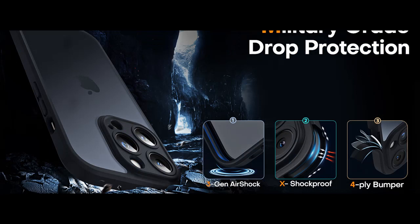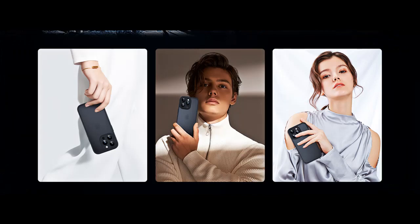In conclusion, for those who want outstanding protection without sacrificing elegance or utility, the Tocal iPhone 15 Pro Shockproof Protective Case is the best option. Improve your iPhone experience with this expertly constructed cover that provides security for the camera, peace of mind, and a dash of elegance.